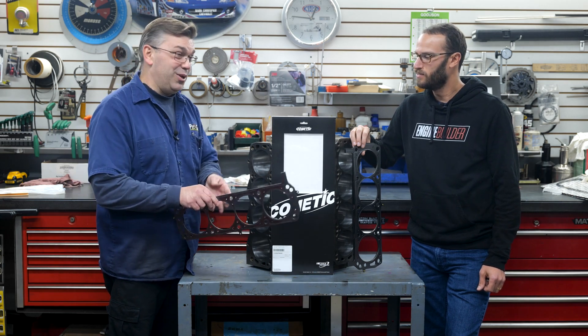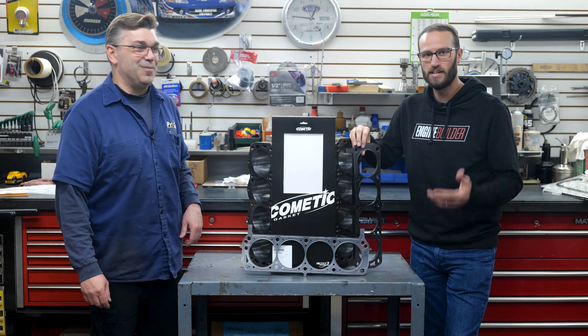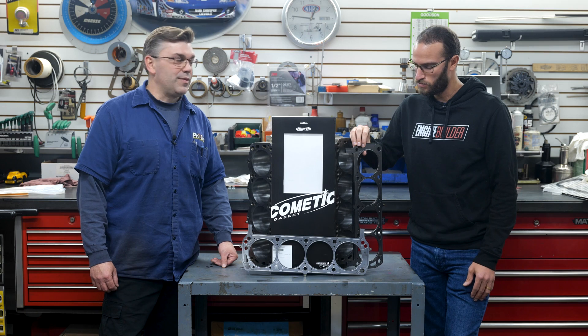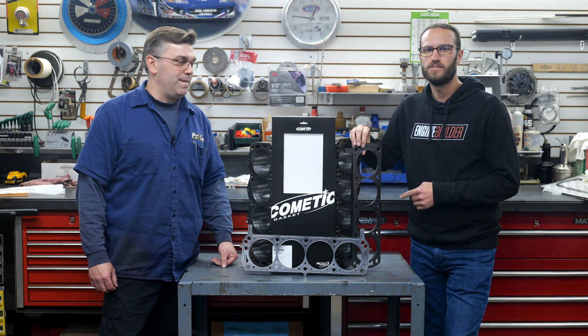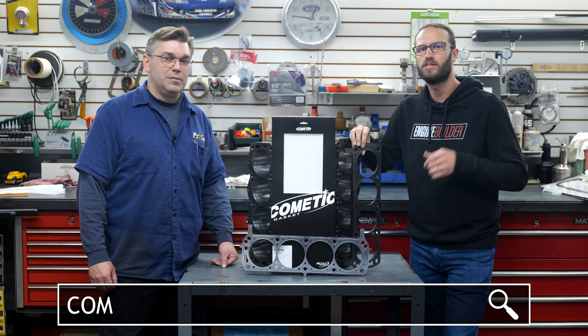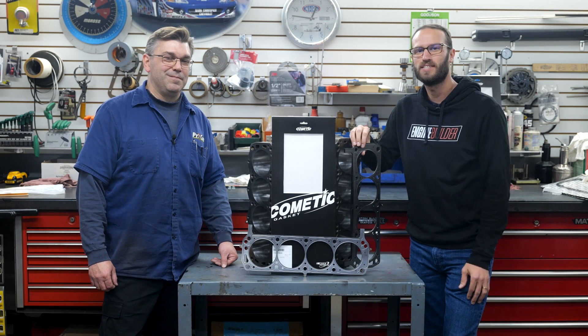Really awesome. Plus, they're local — they're here in Northeast Ohio, less than an hour north of us outside of Cleveland. And yeah, they do some awesome stuff, including some custom work as Chris mentioned. Again, we're excited to use these. And if you guys want to know more about Cometic's different offerings, visit Cometic.com. Thanks for listening to Our Two Cents, and we'll see you guys next time.